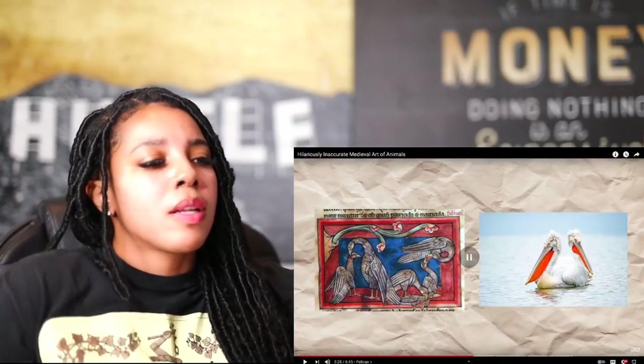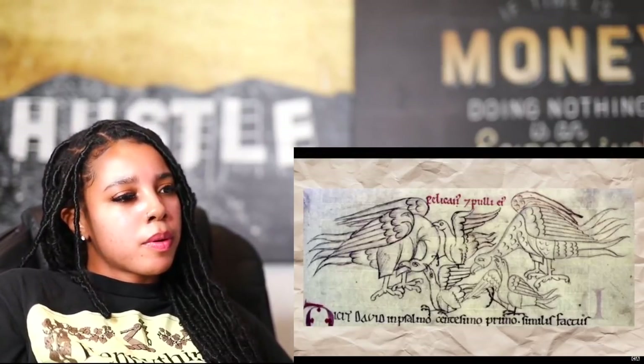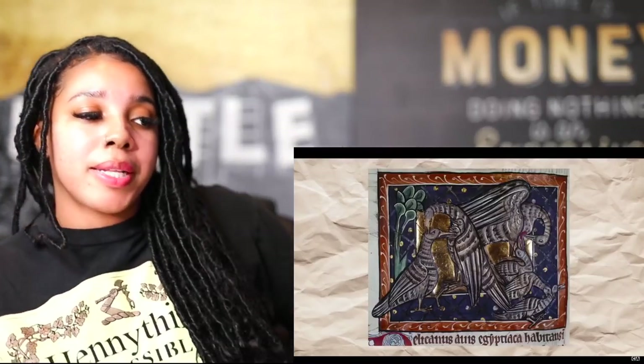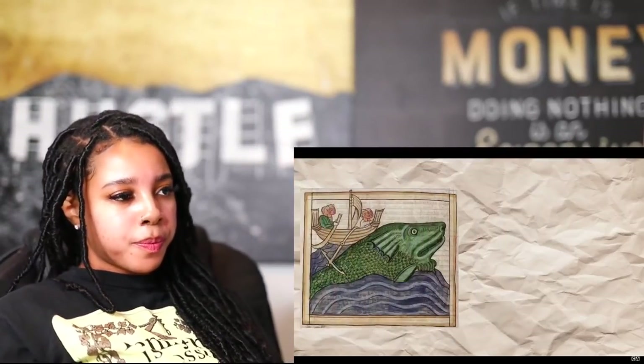Another animal missing many of its most notable features is the pelican, which in medieval art is a short-beaked organism lacking its trademark throat pouch. A highly unusual theme, as most depictions show pelican families eating each other. The bizarre cannibalism comes from a legend that pelican babies try to eat their parents when fully grown, prompting the parents to eat them in return. This is an obviously inaccurate notion, as any real species would die in just a few generations using such a behavioral model.